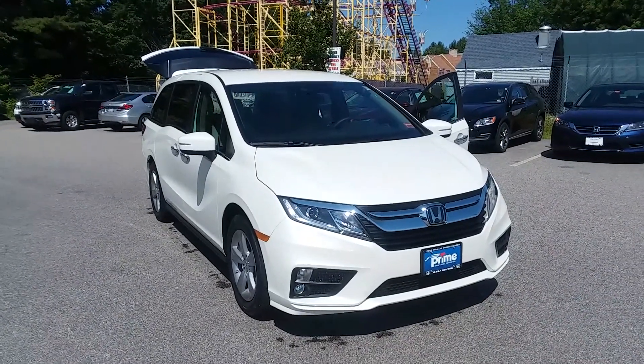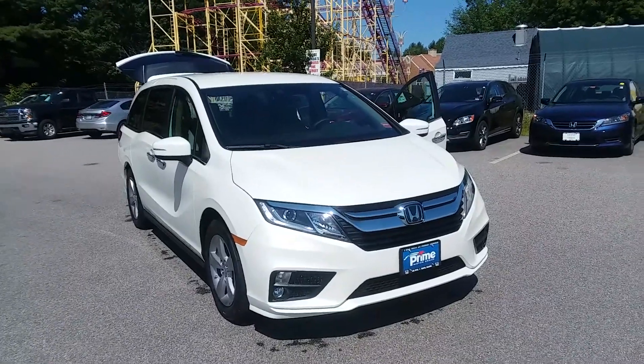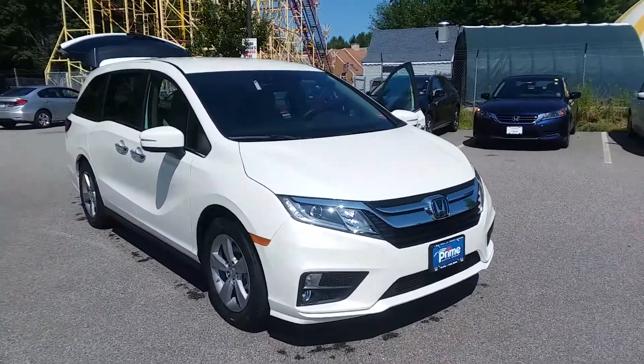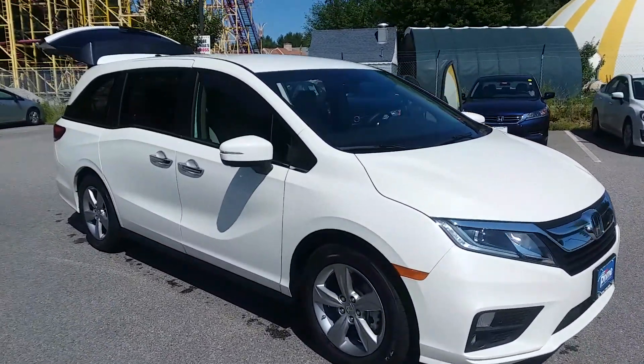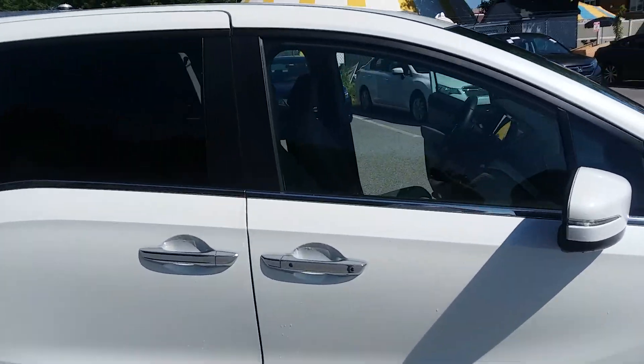Hey Carolyn, it's Jeff at Prime Honda. This is the van you inquired on. I wanted to give you a close-up view of it, get an idea what it is you're looking at. This is the Odyssey EX — fantastic vehicle. Odyssey's the best little van on the road.